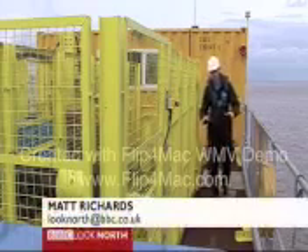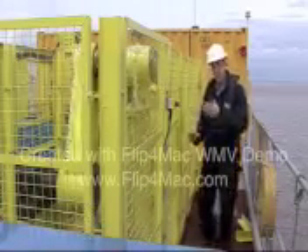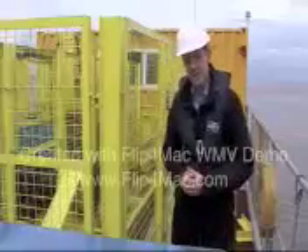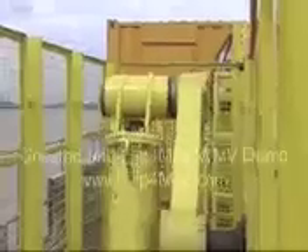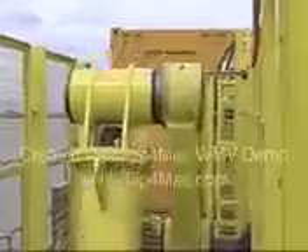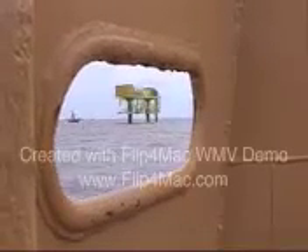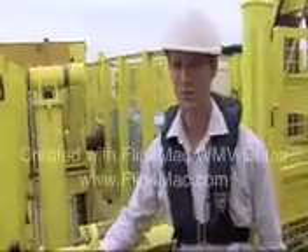So now for the first time the power of the currents here in the Humber have been harnessed using this machinery. And already the power that's been generated here has been used by some of the companies on the south bank of the Humber. We've proved now that this technology can work and in the future we'll be able to generate low-cost, predictable, renewable power.